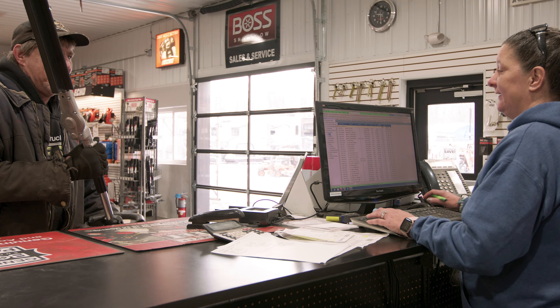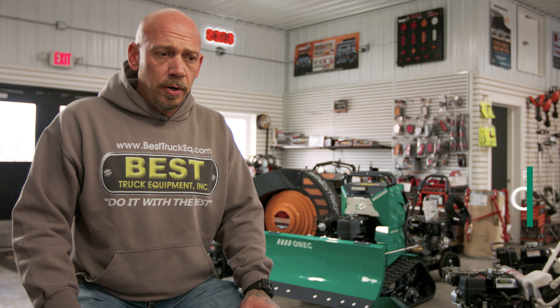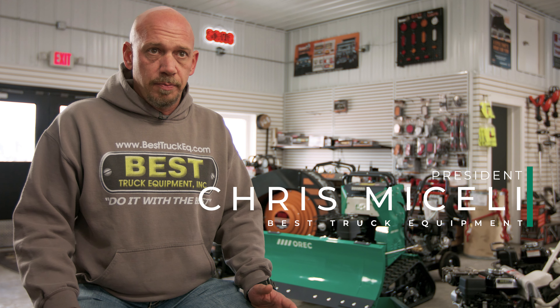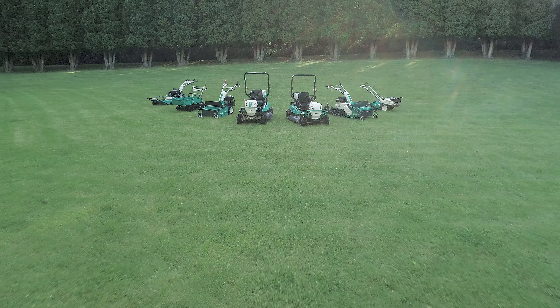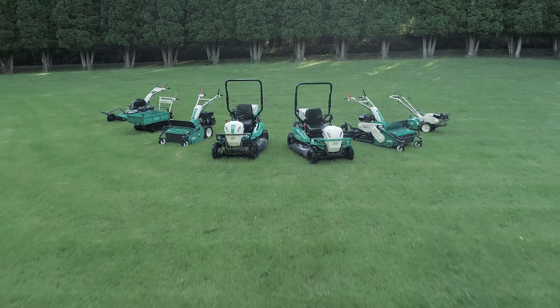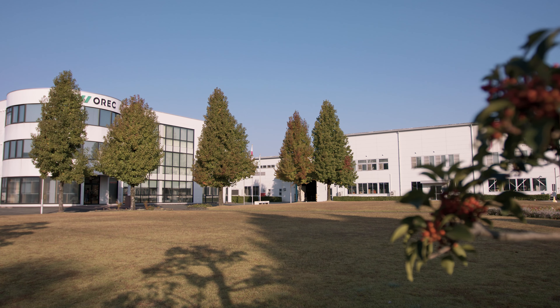OREC came in here a couple years ago, showed us the product line in the summer, got a good look at everything the sales rep had. Well-built stuff, very simple. Love the features of the tracks. Love that they build a lot of the stuff in-house — they're not using supplier-made parts.